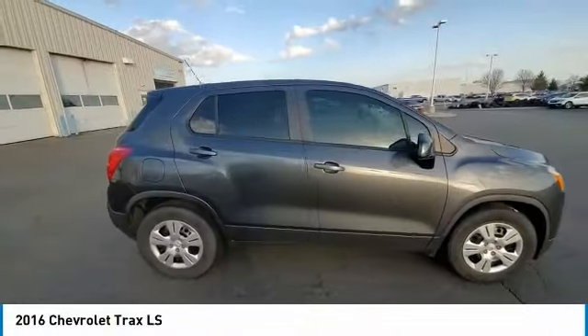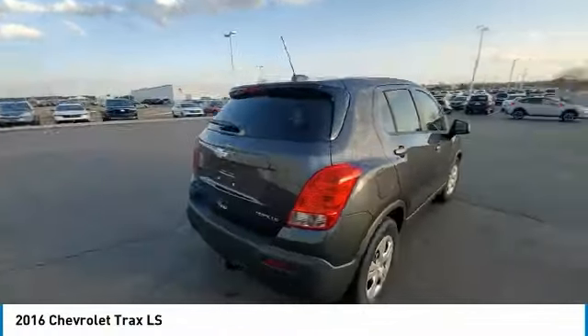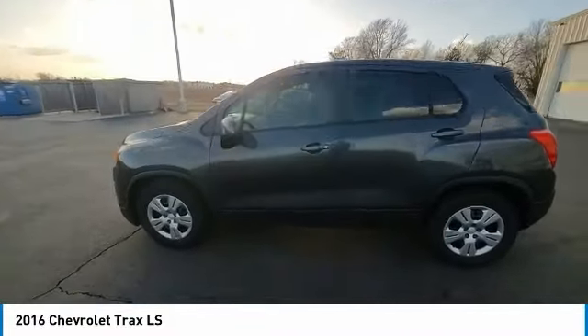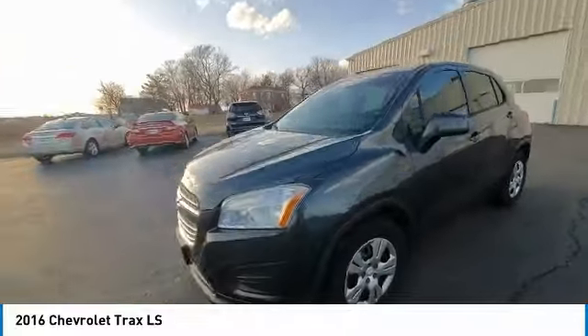We are pleased to show you the 2016 Chevrolet Trax. The Trax is tiny on the outside, but remarkably spacious within. It comes with clean and modern interiors.